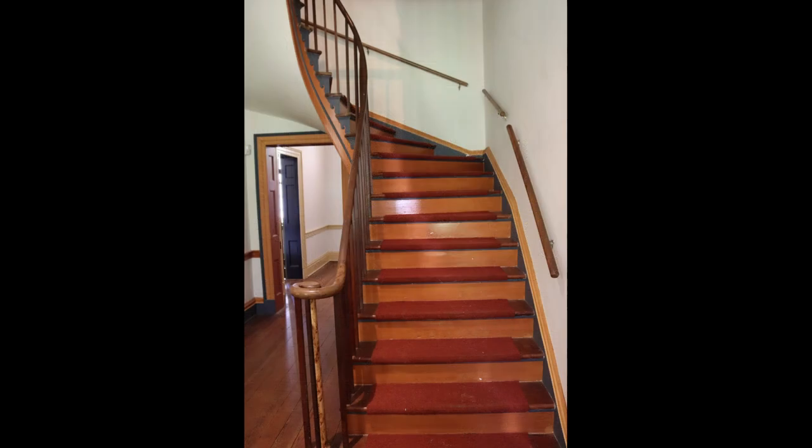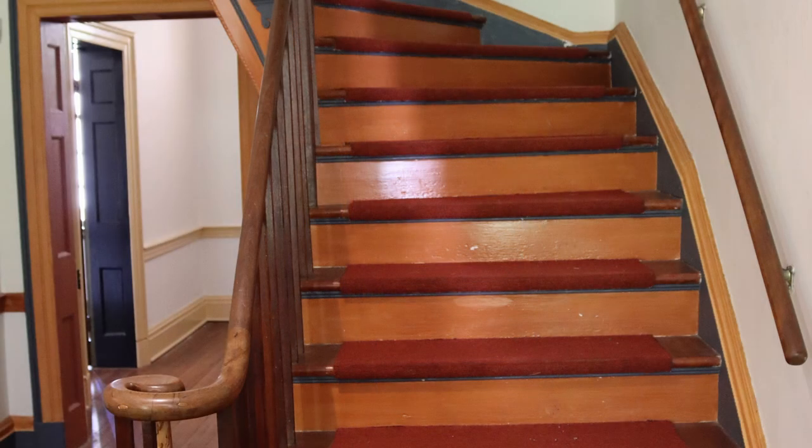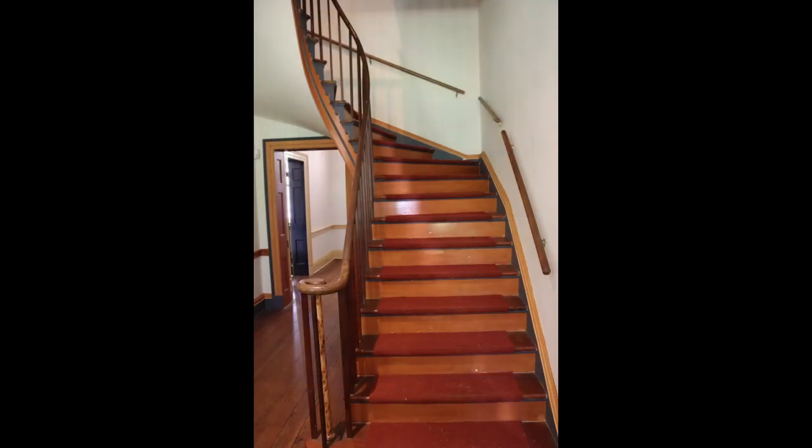Once you enter the front door the first thing you see is the staircase leading to the second floor. The staircase is absolutely beautiful and you are able to walk up the stairs when the tour moves to the second floor.